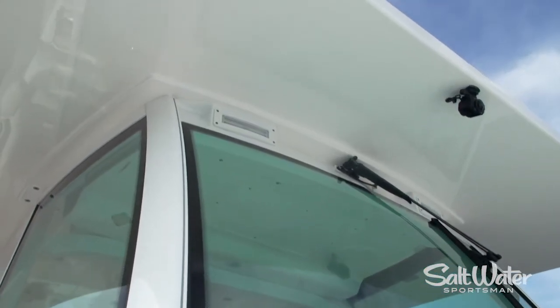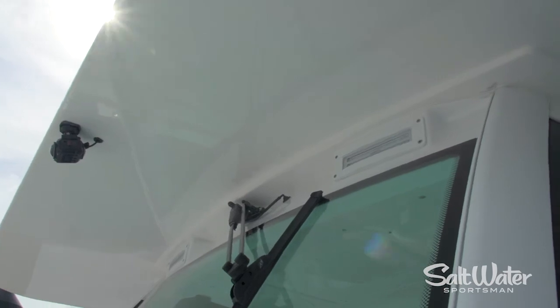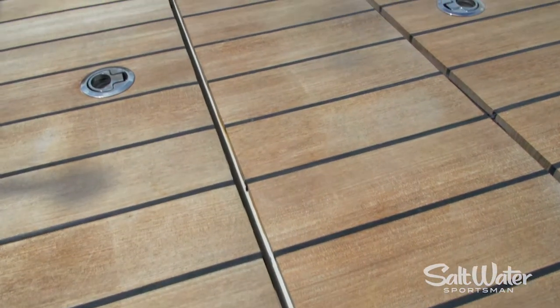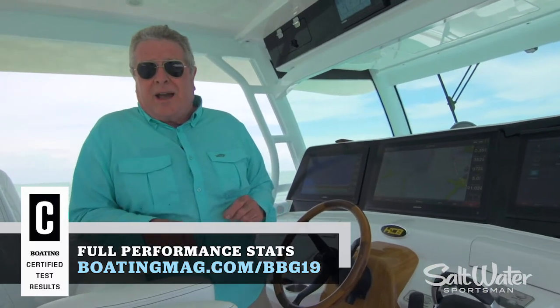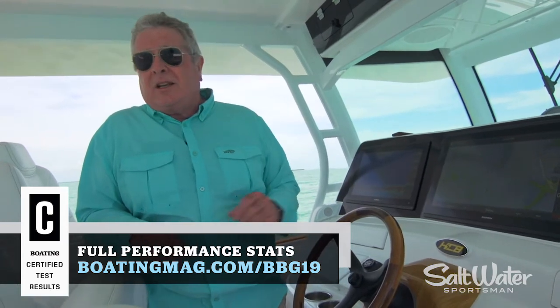My favorite feature here is the way they've integrated the hard top structure and powder coated it to connect the hard top, the windshield, and the console in one solid structure that won't rattle or creep. You may as well add the teak sole to this boat — it's optional, but you're going to want it because you're in a center console yacht. This is the 53 Sueños by HCV Center Console Yachts.